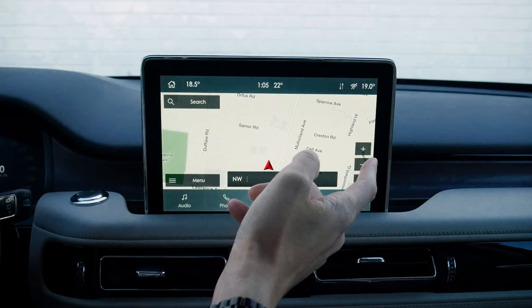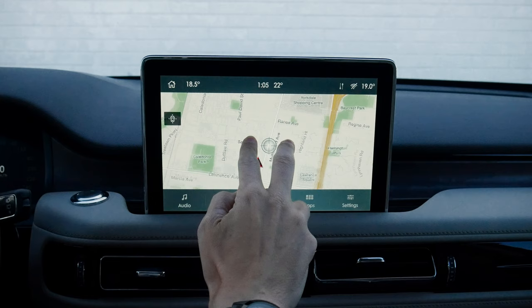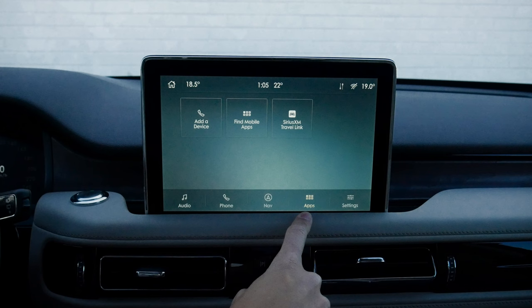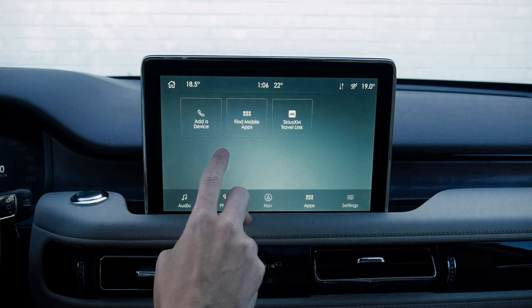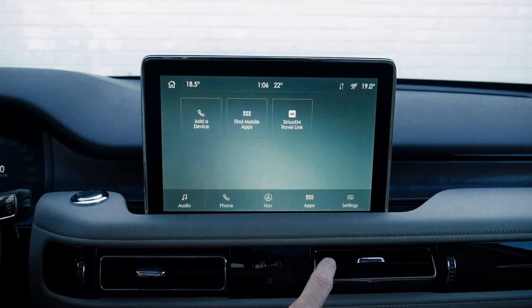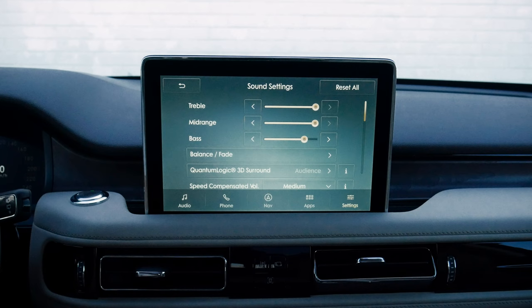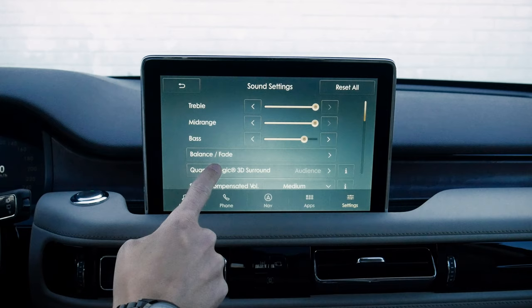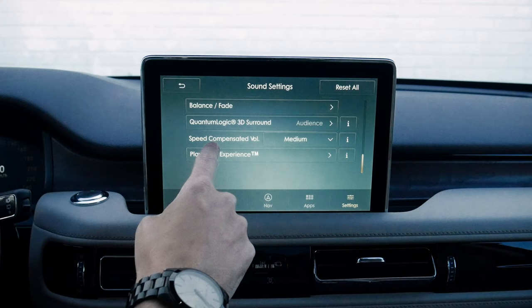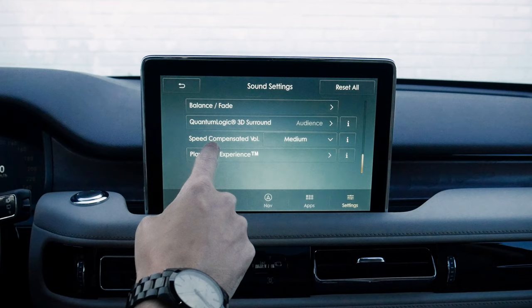We've got a few different options for surround sound: audience version, onstage, and stereo — giving us a different sound experience. Speed compensated volume automatically adjusts volume as we're going fast on the highway. The Revel experience is a quick audio test. Bluetooth settings let us completely disable Bluetooth or add Bluetooth devices. Vehicle settings include turning off our 30-minute idle, rear occupant alert, easy entry exit — when we turn the vehicle off, it automatically lowers and backs up the seat to make getting in and out easier. Easy access height is where we go to set that one up. We've got alarm setup with a few different options — I recommend keeping the alarm on all the way.